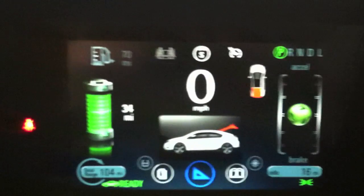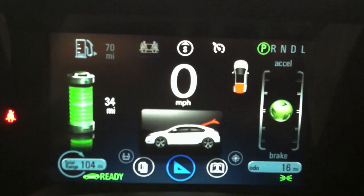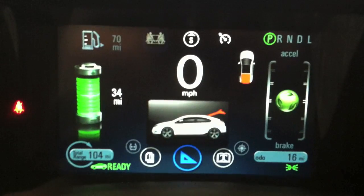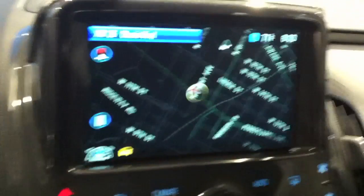This comes with every Bolt, but that's 120. That's confusing as hell right there. 220 is... Navigation. That's your air compressor. It doesn't come with a spare tire — it's all about weight.